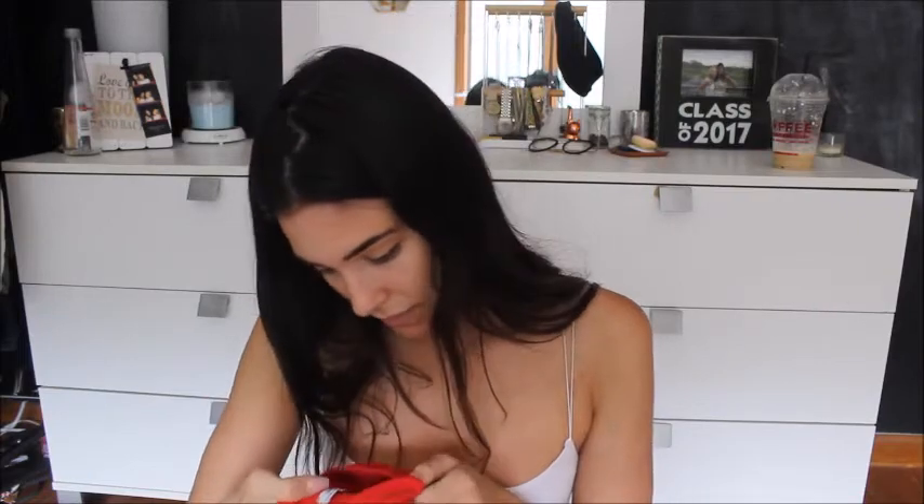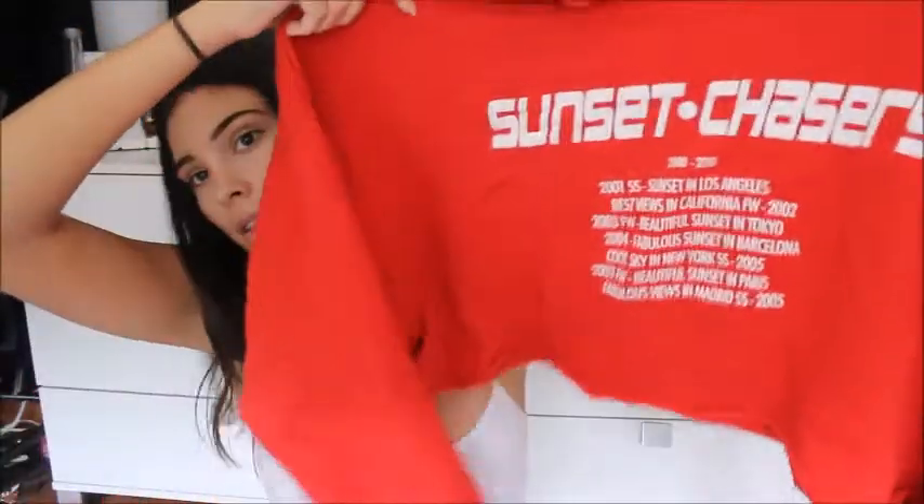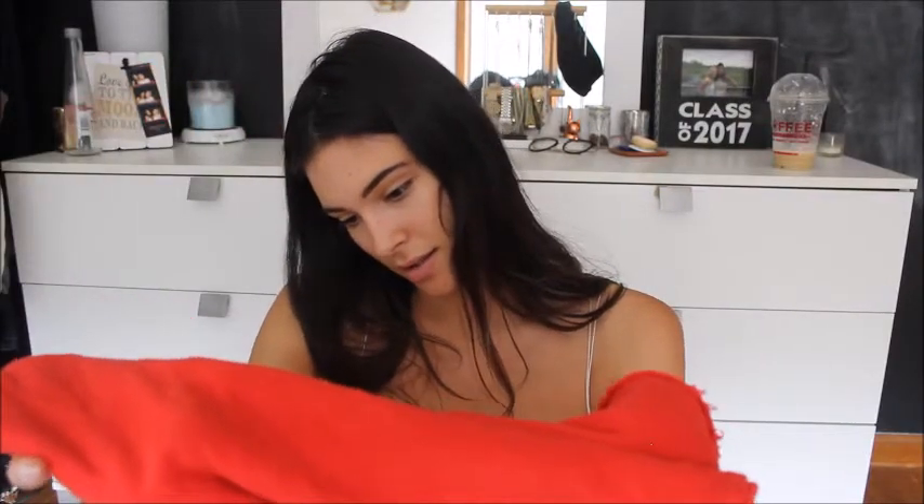Another one of my absolute favorites — I got this one from Zara. It's a size small and it says Sunset Chaser on it. It has the dates of some fashion weeks where the sunset was super nice, which is so cute because I love sunsets. If you watched Two Broke Girls you definitely saw this in a vlog and maybe a haul. This one's super cute — it came cut like that, which is super nice, and it's crazy cropped but I love it.